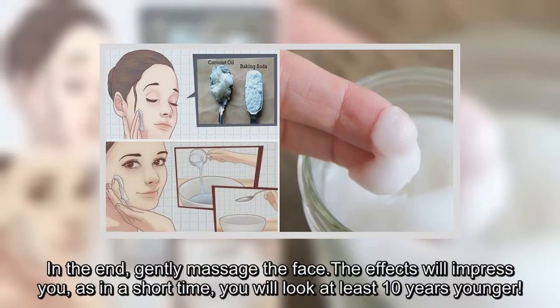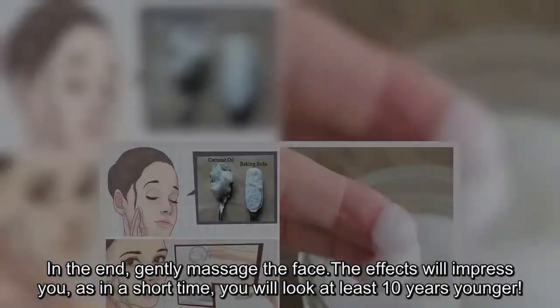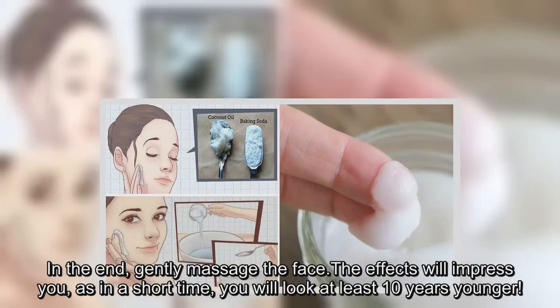In the end, gently massage the face. The effects will impress you, as in a short time you will look at least 10 years younger.